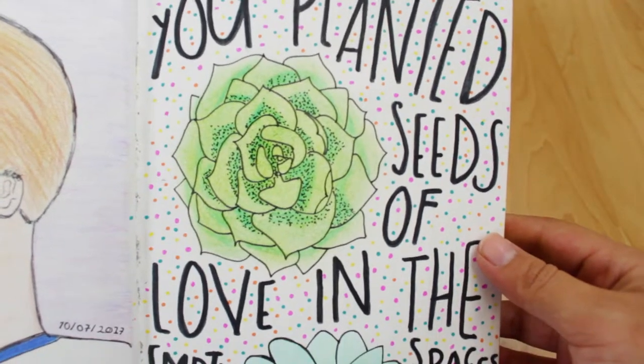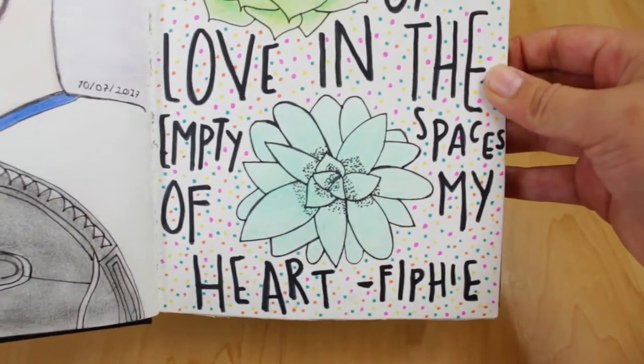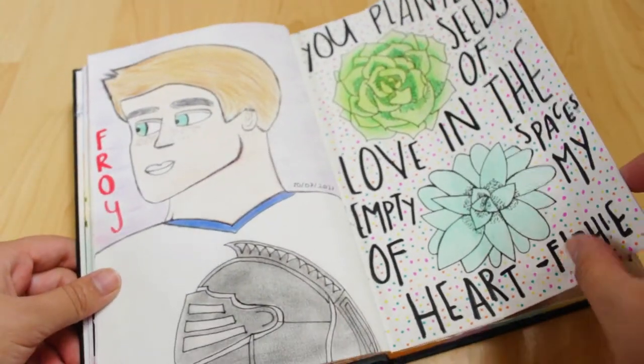Here are some flowers — I think they're succulents — and a quote I saw on Tumblr. It says: 'You planted seeds of love in the empty spaces of my heart.'